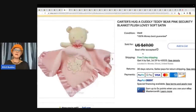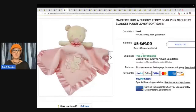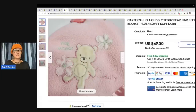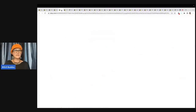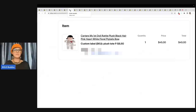The next item is Carter's hug a cuddly teddy bear pink security blanket plush lovey soft satin — this is what you call a lovey. If you have not seen my video on loveys, definitely go check it out; some of them go for crazy money, way more than this. Here is the little tag — made in China, 'hug a bear cuddly.' So this was probably somebody looking for a replacement. I thought I went in and pulled up Terapeak for this one, and I think I show you in this video how to go to Terapeak and look something up.